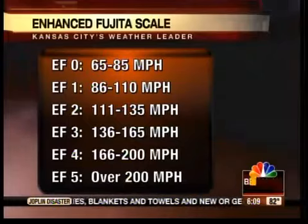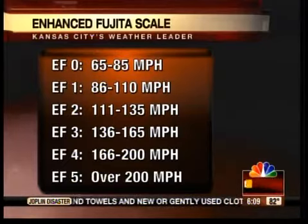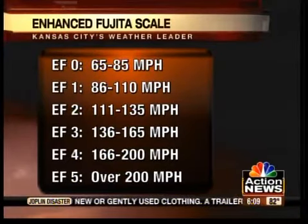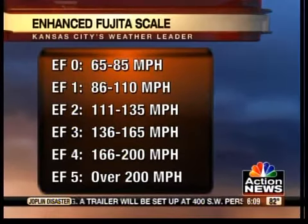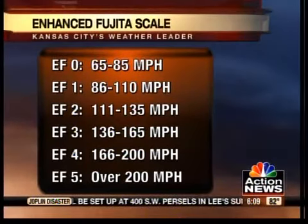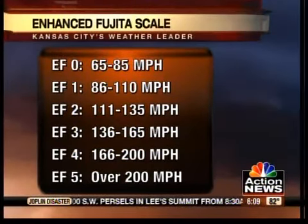Now how strong was it? Let's take a look at the EF scale — the Enhanced Fujita scale. Preliminary reports from the National Weather Service are saying it's going to be an EF4, with about 198 mile per hour winds.